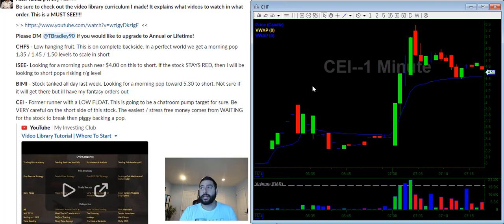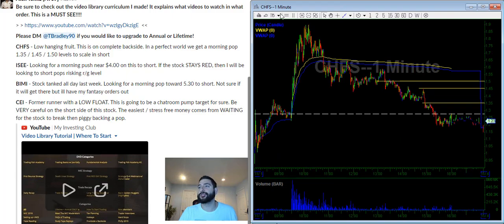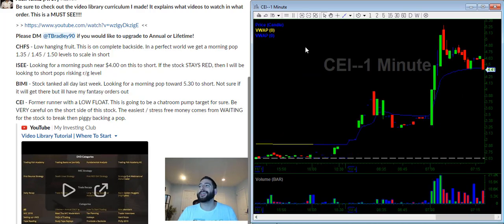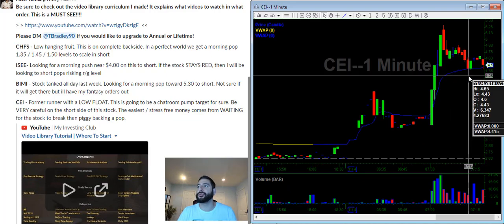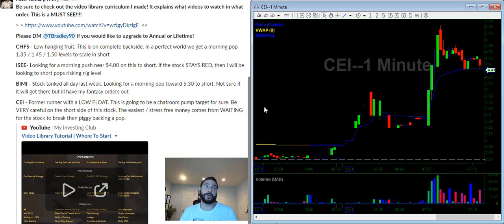We want to wait until it breaks trend like CHFS — as soon as it breaks trend, then we have every single pop to short. The key with CEI is to wait for it to break trend, let it tank to $4, and then bounce to $4.50, and we'll short that bounce rather than trying to short up here and cover at $5. Today is going to be an interesting day — usually when we have a runner on Monday, it sets the tone for the entire week.